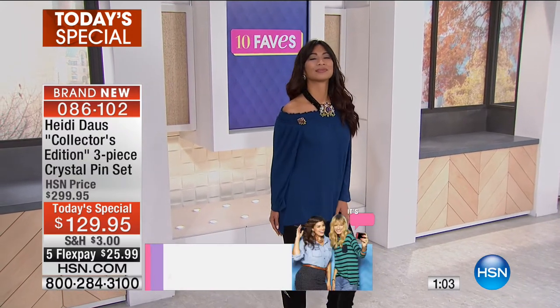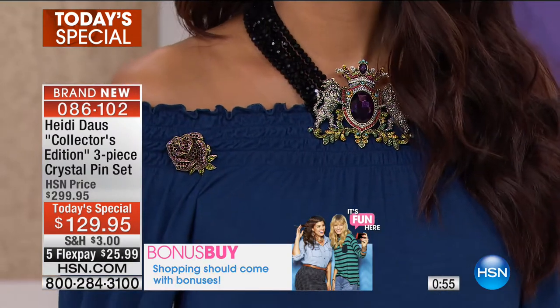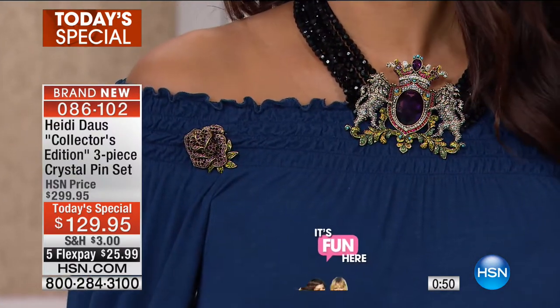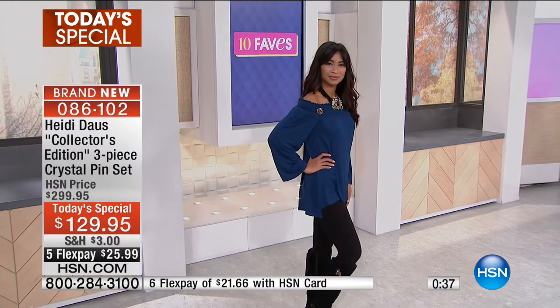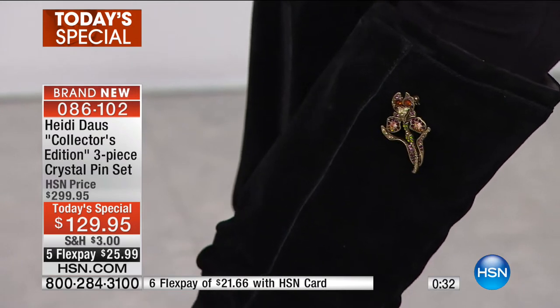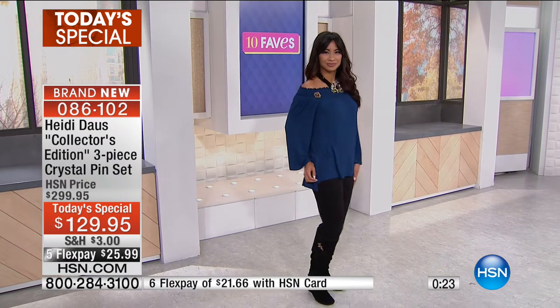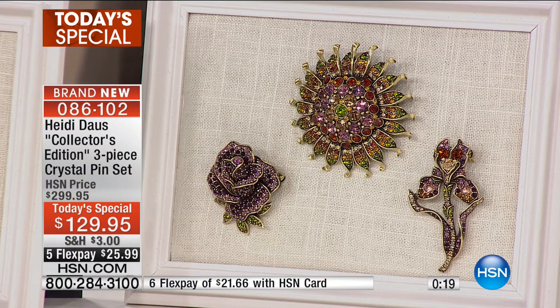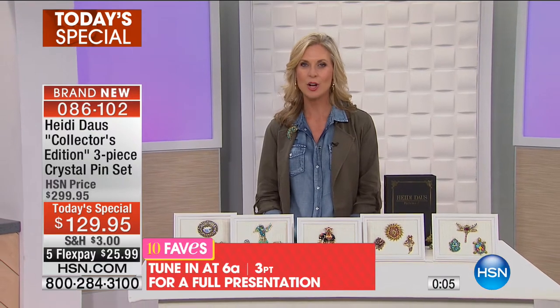Heidi's line is definitely for the woman who is not afraid to be glamorous — someone who wants people to come over and say, 'What are you wearing? Where did you get that?' She's known for her vintage, timeless, elegant, eye-catching style. Some of the pins in the collections are among Heidi's best-selling favorites here at HSN, but we've never had a Today's Special where we've given you a full collection. Whether you're an existing fan or a first-timer, this is a great way to start with Heidi, getting all three pins for $129.95. We'll have a full presentation at 6 a.m. That's our fave number one.